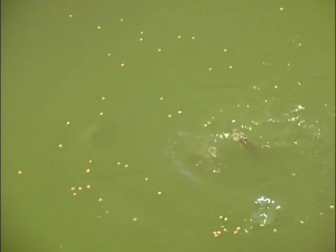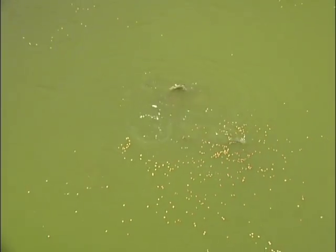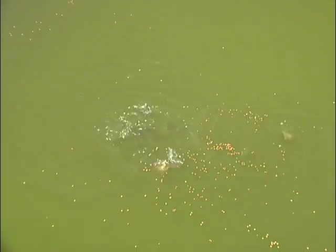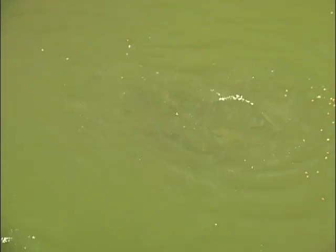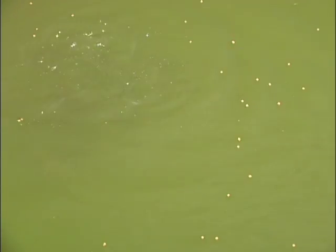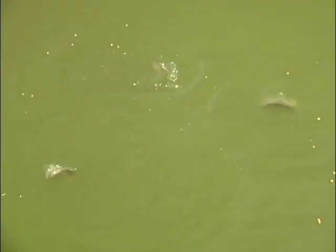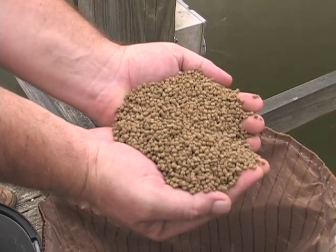Feeding should be done during the warmer months, such as March through November. However, a sinking pellet may be fed at a lower rate during the winter. Fish feed is normally available at feed and seed stores and farmers' co-ops. Use a small fingerling catfish pelleted feed with at least 25% protein — it may also be referred to as game fish feed. The small size is necessary for the brim to easily consume the feed.